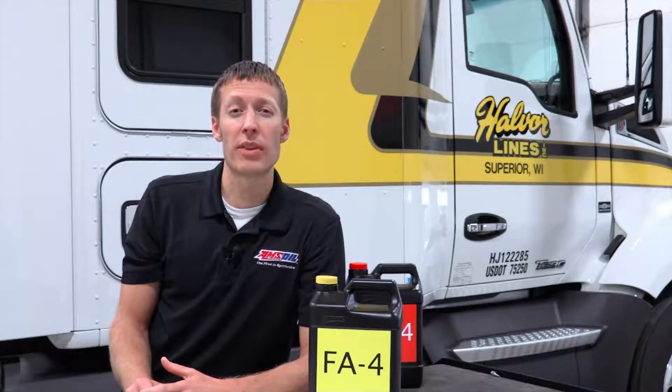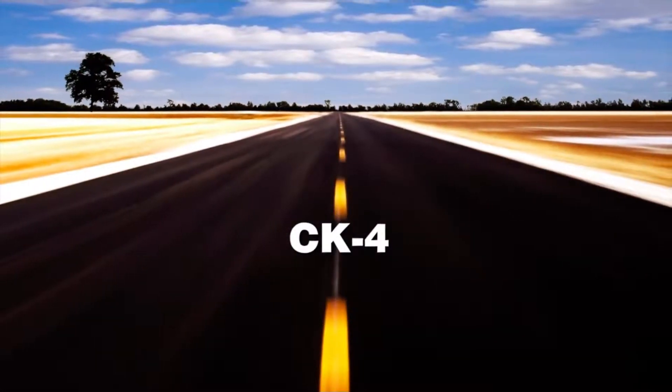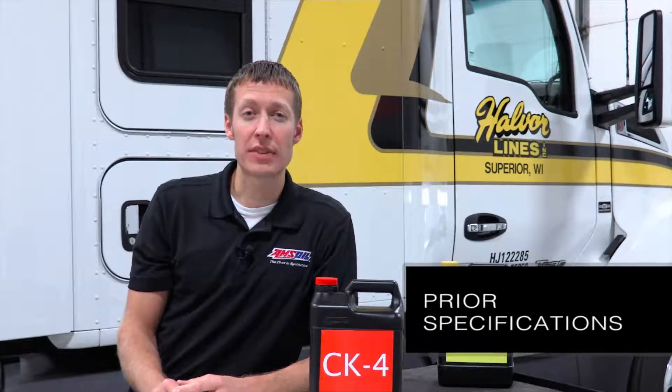Viscosities you're going to find in FA4 are typically 5W30 and 10W30. Those viscosities provide better fuel economy, and that's really where this product was made for. The next specification is CK4, which will be backwards compatible to CJ4. So in any application that references a prior specification, CK4 will be recommended.